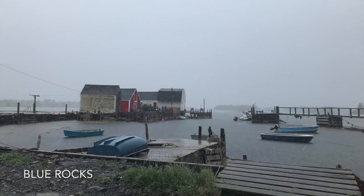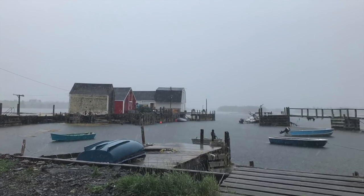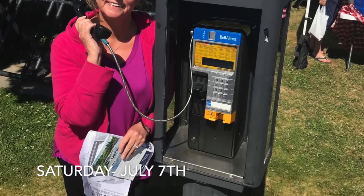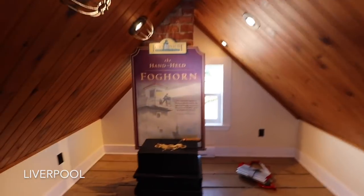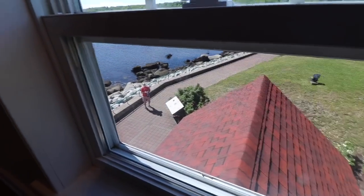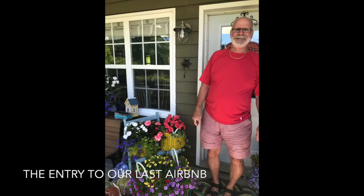We drove over to Blue Rocks — oh my gosh, like stepping back in time. Unfortunately it was raining so hard we really couldn't take any video clips or photos, but it was beautiful. Then the next morning, bright and early, we left and stopped in Liverpool. There was this really cute little lighthouse — I got to climb up and actually play with the foghorn, which was really cute. Jay didn't want to climb up, but I could see him down by the grounds through the window. Liverpool is a quaint little town. Then we continued on to our next Airbnb in Yarmouth, and it was a gorgeous, gorgeous Airbnb.